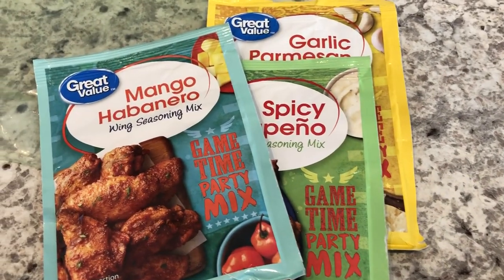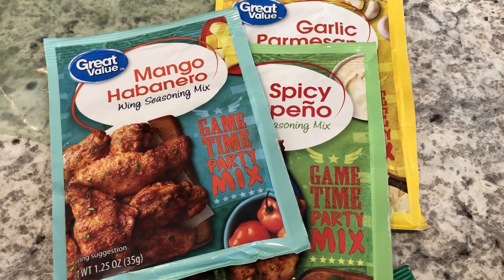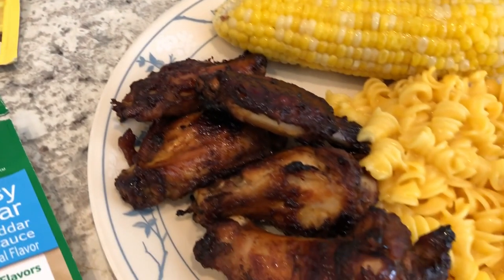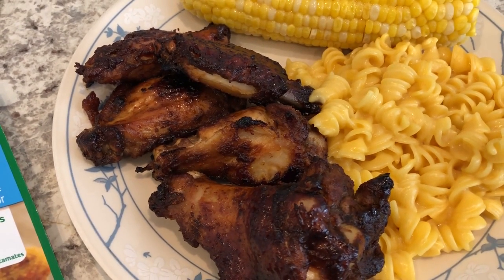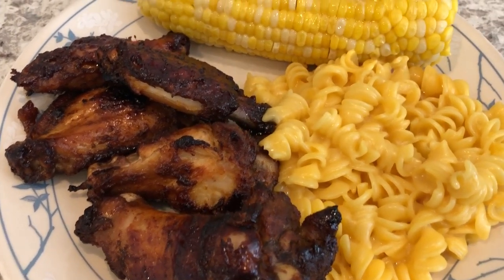For the seasoning I used a package of Great Value barbecue seasoning — I already threw the package away but I wanted to show you what it looks like. I also added some barbecue sauce on top and baked these in the oven; we didn't feel like grilling today.